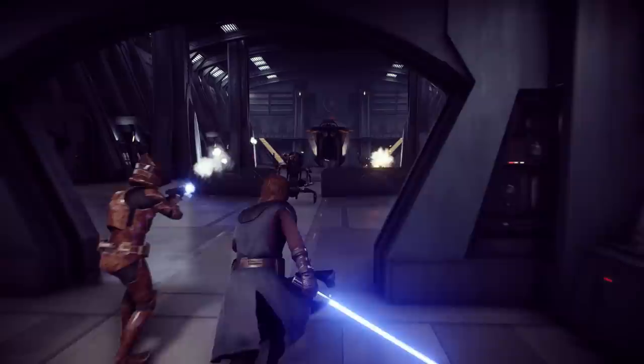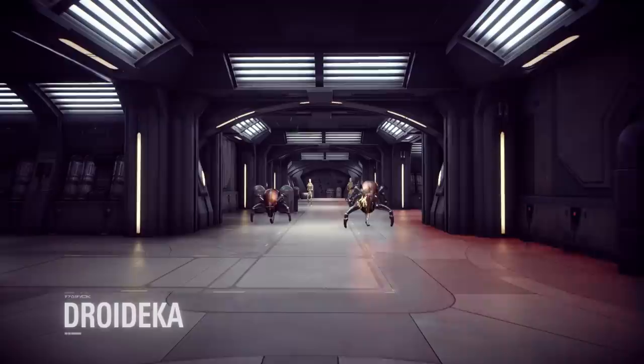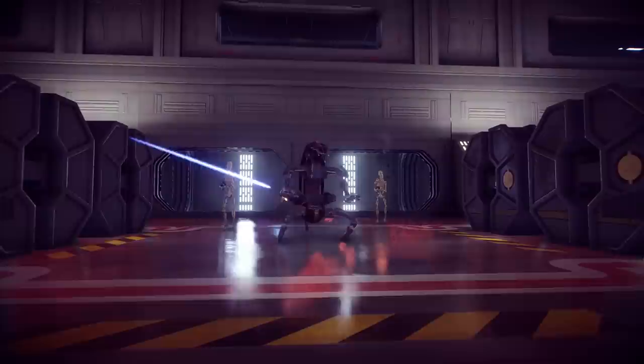The Separatist droideka is a dreaded and tough force in battle with its heavy twin blasters and protective energy shield. The laser barrage, a burst of menacing high-rate blaster fire, is an effective way to clear the area of targets.